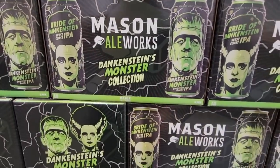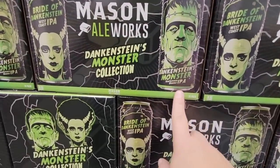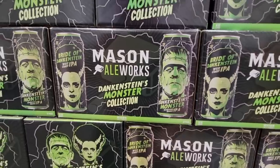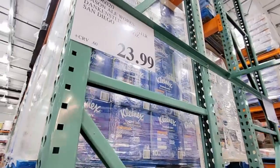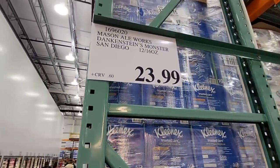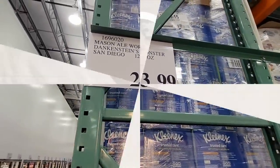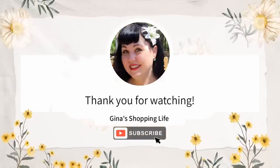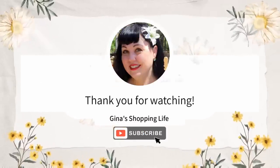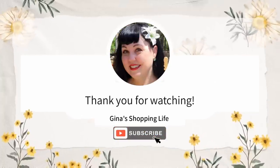How cool are these — especially if you're having a Halloween party! It's an IPA — this is a beer or ale. I'm not the biggest beer expert, but this is so cool. $23.99. Everybody, thank you so much for coming along with me, thank you for watching and for your support. I will talk to you later — take care!